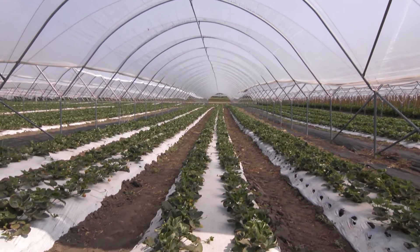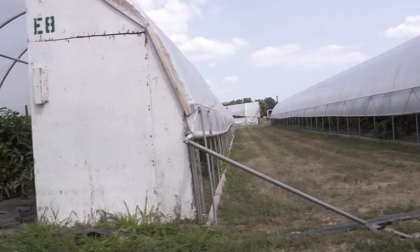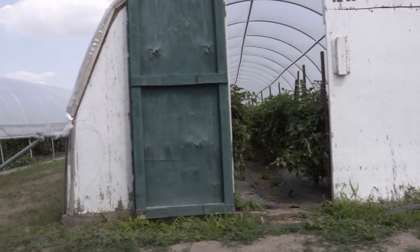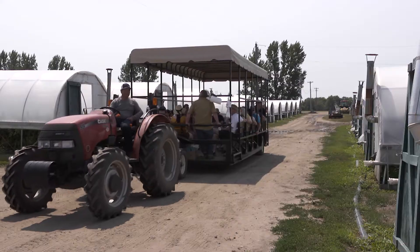This type of agriculture is called high tunnel production, often called just covered production in a lot of parts of the world. On this farm, we've got a little over 40 acres covered, which is very, very substantial for Minnesota.